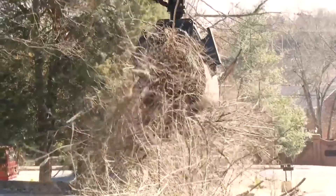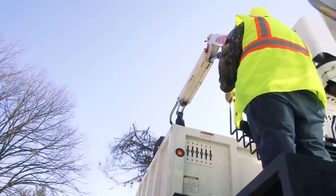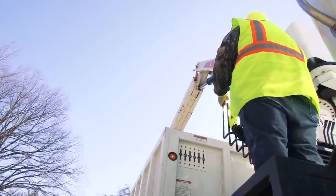We use knuckle boom trucks to collect the brush from residential areas. This method is not only safer, but it also helps us provide quicker and more efficient service to our community.